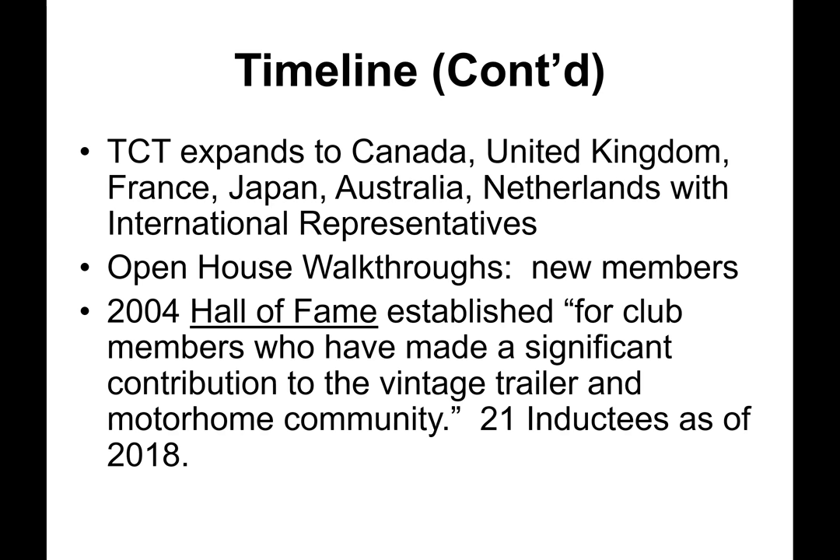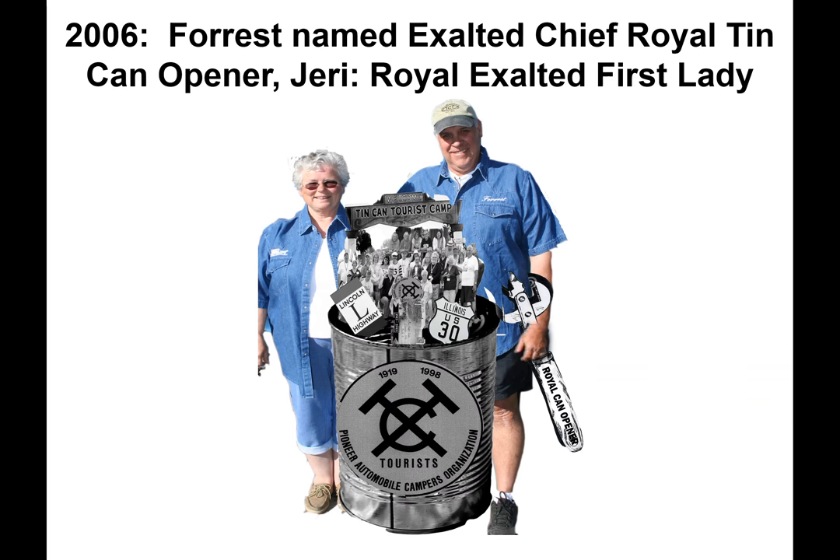The timeline continues with Tin Can Tourists expanding to Canada, United Kingdom, France, Japan, Australia, and the Netherlands, all with international representatives. Open house walkthroughs provide new membership. In 2004, the Hall of Fame was established for club members who had made a significant contribution to the vintage trailer and motorhome community — to date it contains 21 inductees. In 2006, Forrest Bone was named Exalted Chief Royal Tin Can Opener — a combination of both earlier names — and Jerry the Royal Exalted First Lady.